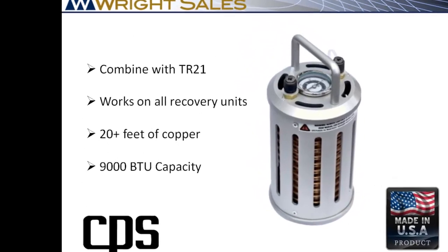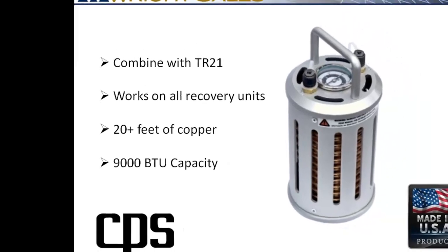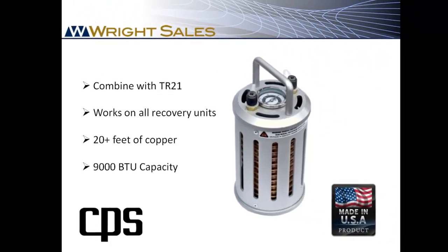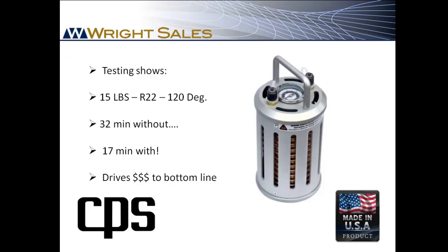The MT69 has more than 20 feet of copper tubing with 9,000 BTUs of heat exchange capacity. That's why it's the most effective subcooler commercially available. It's simply connected between the recovery machine and the tank and then submersed in cool water. Tested at 120 degrees — pretty common rooftop temperatures in the middle of summer — it cut recovery time in half. Combined with any recovery machine, the MT69 will get your contractor onto his next job and more money quicker.